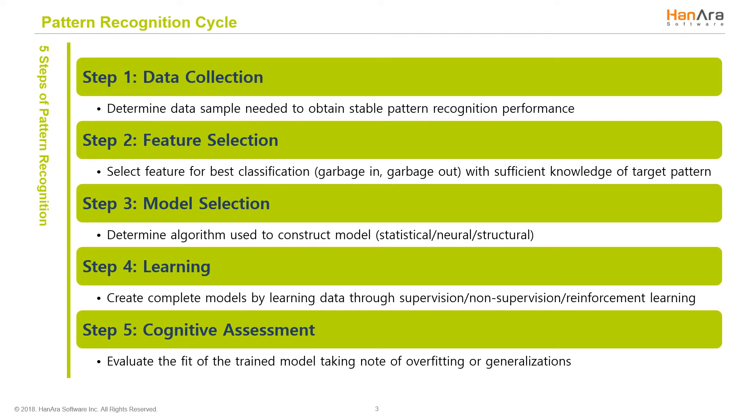Pattern recognition has five steps. The first step is data collection. You have to determine the data sample needed to obtain stable pattern recognition performance. This requires you to have good quality data and enough data. If you can't trust the pattern, or it's for such a small subset, what's the value?